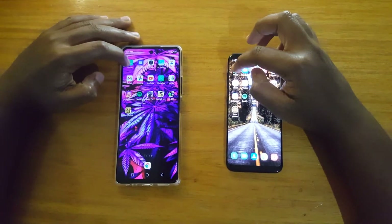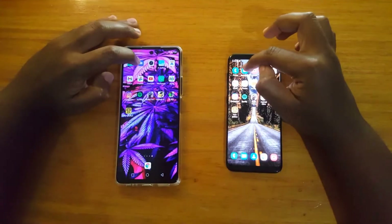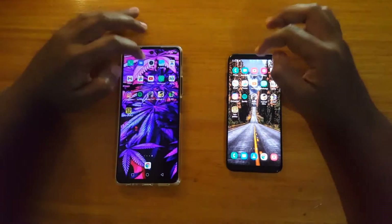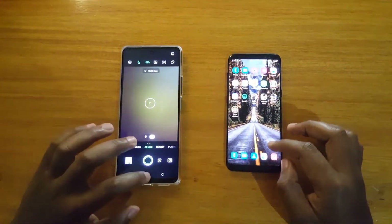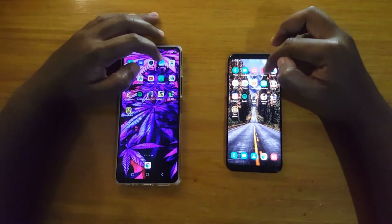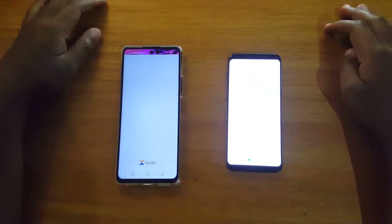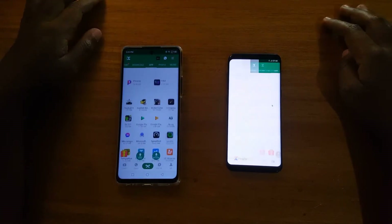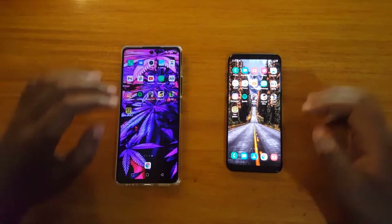First app is Phone — that was slightly faster on the Infinix. Messages — faster on the Infinix. Camera — faster on the A8. Gallery — about the same. Xender — opens up faster on the Infinix.